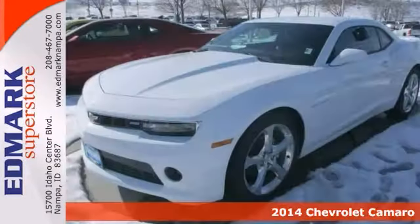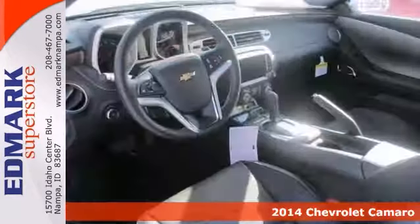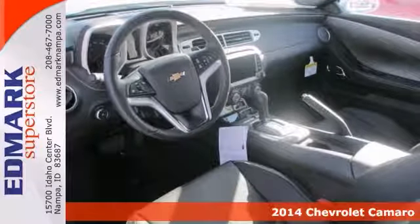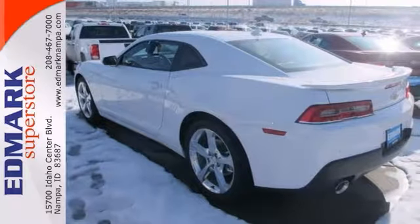Here's a 2014 Chevrolet Camaro. If you want to zip around in sporty comfort, this is just the car for you. Features include a backup camera, Bluetooth wireless, and heated leather seats. It also comes with heated mirrors and steering wheel controls.